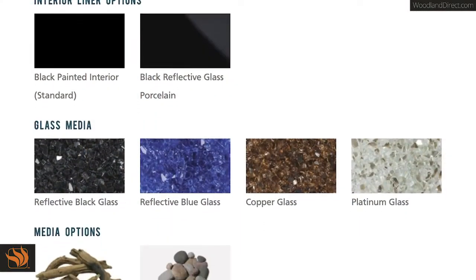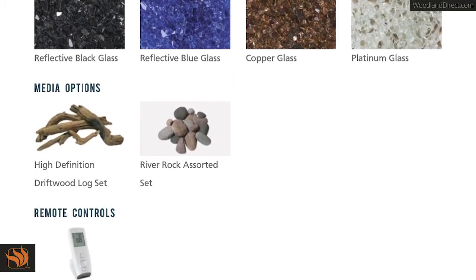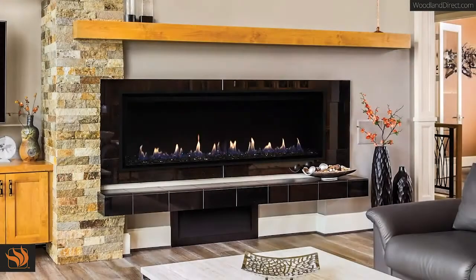Choose from a variety of accessories to complement your home, and even add an optional heat circulating blower and multifunction remote for the ultimate in comfort and control.